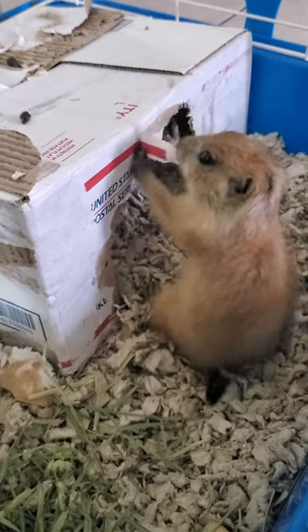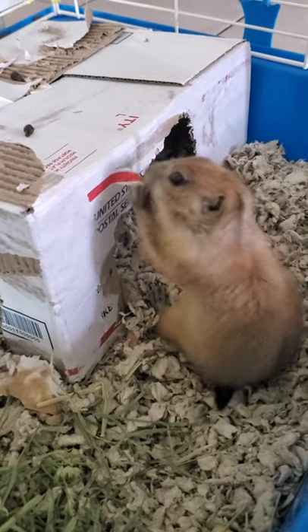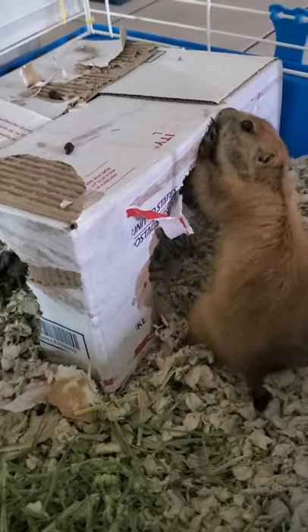Tomorrow we're going to try to do some bathroom time with her so that we can get her used to us. I took all the tape off the box, so it's just a plain box — there's nothing toxic or bad in it that can hurt her.